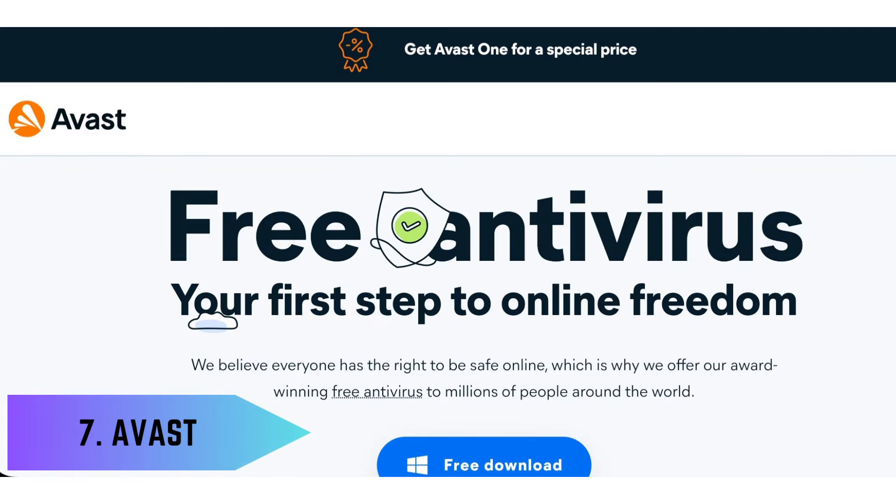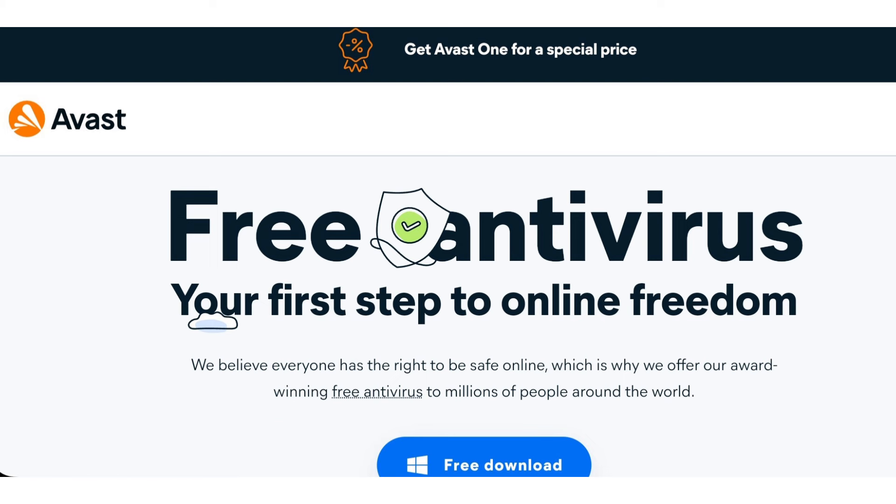7. Antivirus – Avast. Avast is a popular antivirus software known for its robust protection against malware, viruses, and online threats. It offers a range of security features, including real-time protection, firewall, and privacy tools, ensuring a secure digital experience.